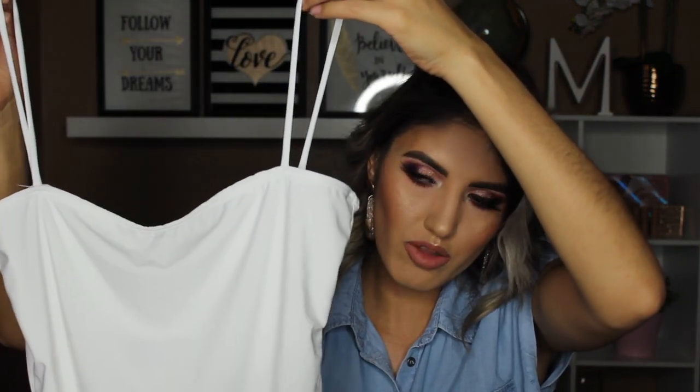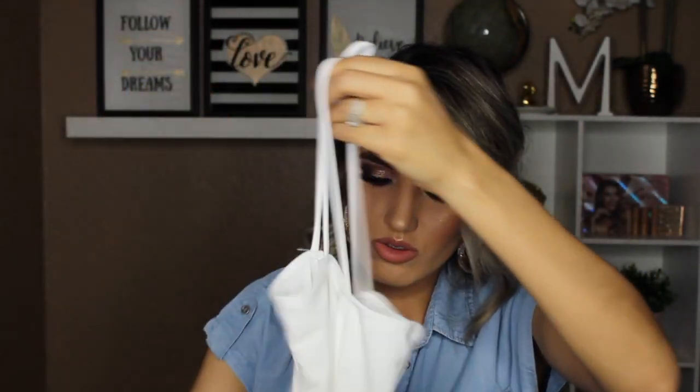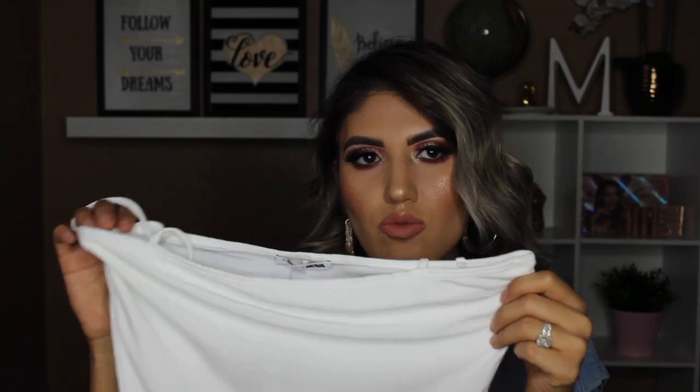El otro que compré es de tirantito — so this is just like a spaghetti strap bodysuit. It's also white, a little bit more white than the other one which was more ivory. It's also size medium. This is more see-through than the other one. It's something you can definitely dress up or dress down — you can wear it with joggers, shorts, or jeans. All sorts of stuff. And here in Arizona it's super hot, so it's perfect for us here.